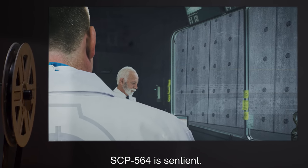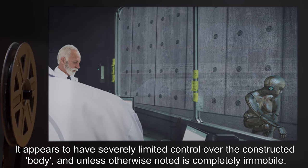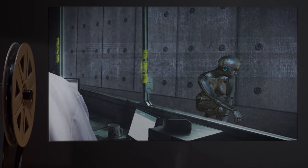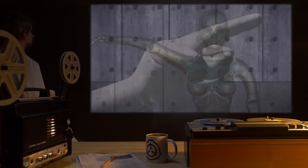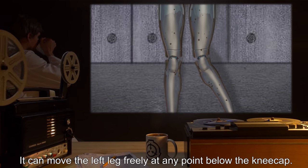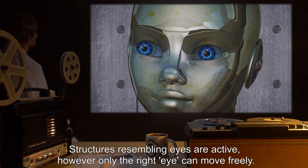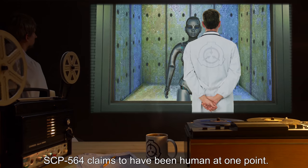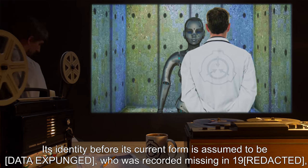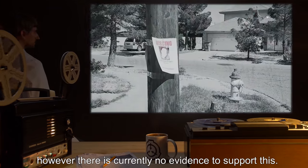SCP-564 is sentient. It appears to have severely limited control over the constructed body and is completely immobile unless otherwise noted. The following observations have been recorded: it can move the right arm freely; small movements of the left index and ring digits have been noticed; it can move the left leg freely at any point below the kneecap; structures resembling eyes are active, however only the right eye can move freely. SCP-564 claims to have been human at one point. Its identity before its current form is assumed to be [Data Expunged], recorded missing in 19..., though there is currently no evidence to support this.